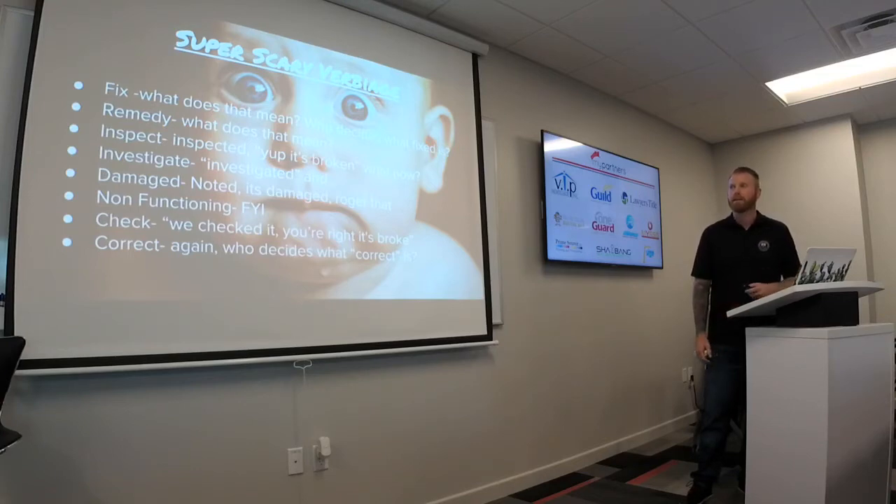Another one we see all the time: investigate. Investigate the electrical — it's old. Cool, we investigated. Yeah, you were right, it's old. We've fulfilled the terms of the Binzer. Damaged — noted, it's damaged, roger that. Non-functional — is this like an FYI statement? We see this a ton: water heater non-functional. All right, thank you for the update. Check — we checked it, you're right, it's broke. Correct — who decides what correct is?